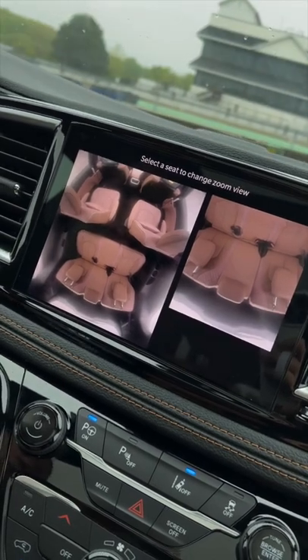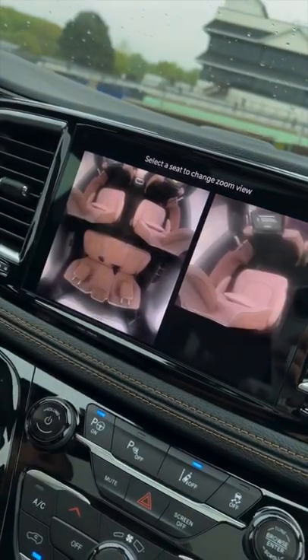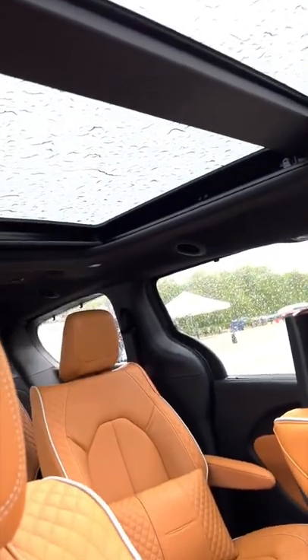It has a fan cam so you can check on your whole family, and you can even change the view based on where you select. It also has a panoramic sunroof to let in some beautiful natural light.